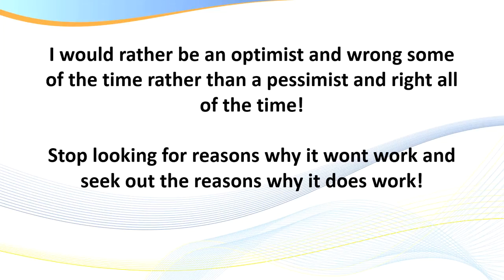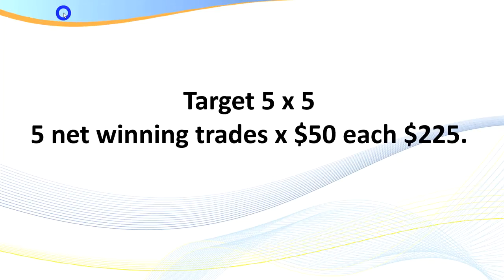I wanted to put this statement up: I'd rather be an optimist and wrong some of the time than a pessimist and right all of the time. Traders, stop looking for reasons why you can't make money during the Globex session and seek out reasons why you can. One of the challenges I have as an educator dealing with hundreds of traders is the natural skepticism. I want you to change your thinking and start looking for reasons why it does work — it'll have a dramatic improvement on your trading results. At least be open-minded.